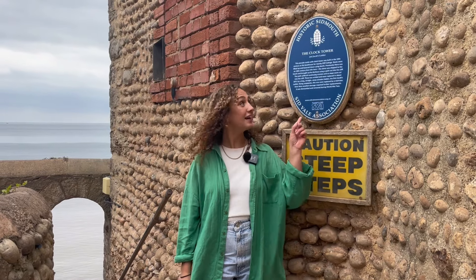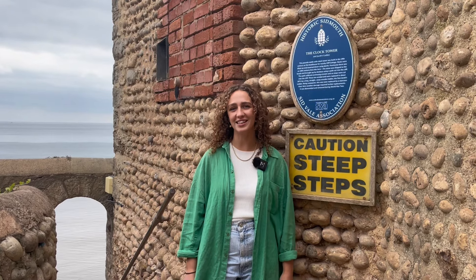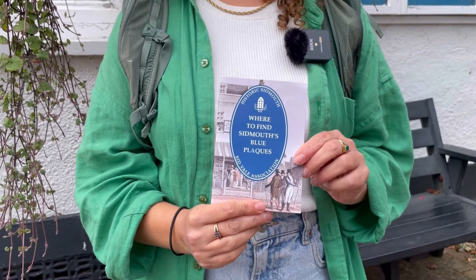Keep an eye out for these blue plaques dotted around the town — each tells you an interesting fact about Sidmouth's heritage and history. And if you want a challenge, there are 64 to find, all listed in a booklet that you can get in the museum.